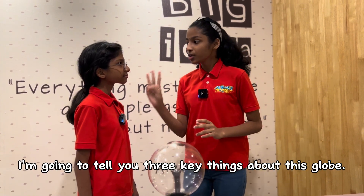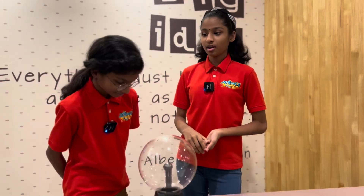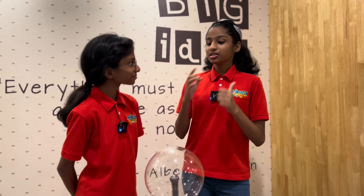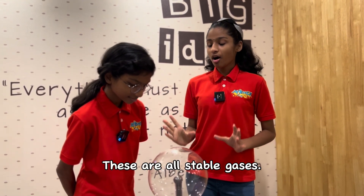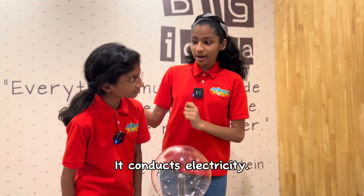I'm going to tell you three key things about this glow. Firstly, it's the glass glow. Number two, the noble gases inside the glass glow. Remember what we learned in science lab? Xenon, Neon, and Argon. These are all stable gases. Number three, you see the central core? It conducts electricity.